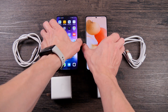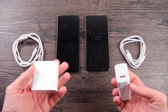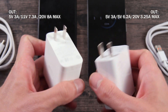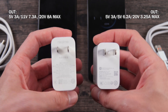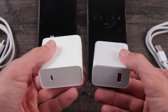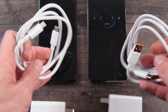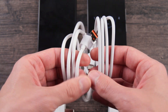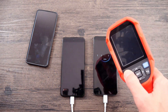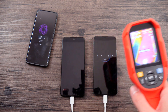Both phones were discharged to 3% battery capacity before starting the test. Now let me introduce the chargers. Realme has a huge and heavy charging adapter with max power 160W. Redmi has a Xiaomi fast power adapter 67W, which looks much smaller than Realme's. The cables are also different: Realme charges with a thick Type-C to Type-C cable, while Redmi has a thinner cable of the same 1 meter length. During the test I will check the heating of the smartphones with a thermal imager.